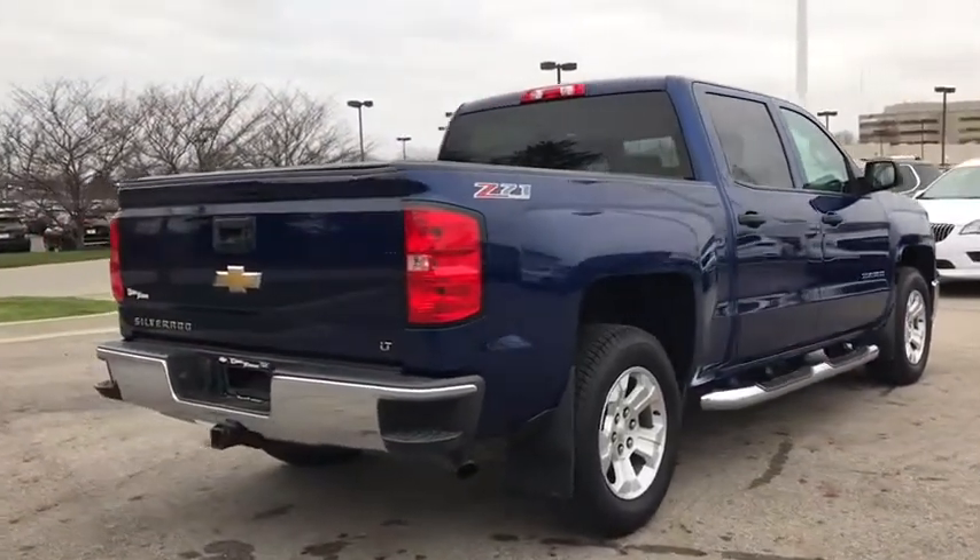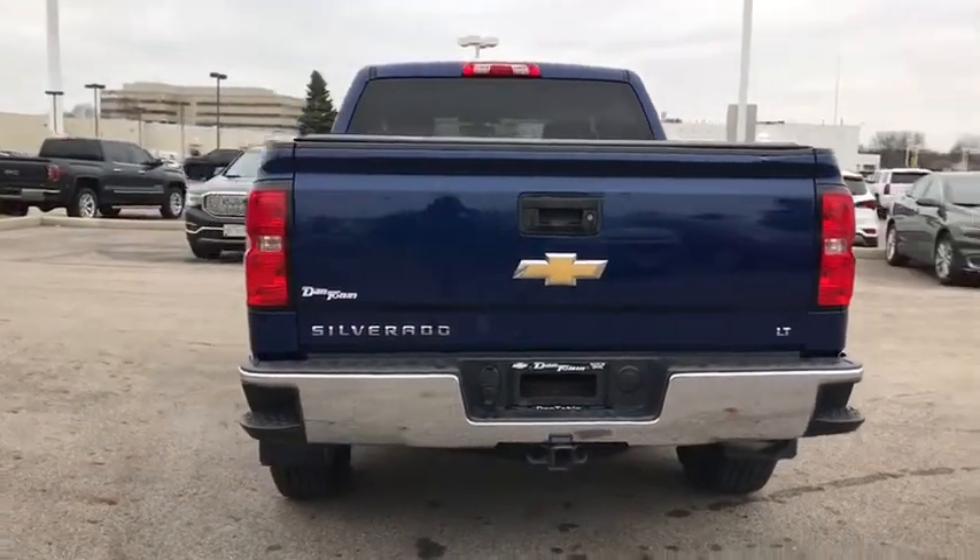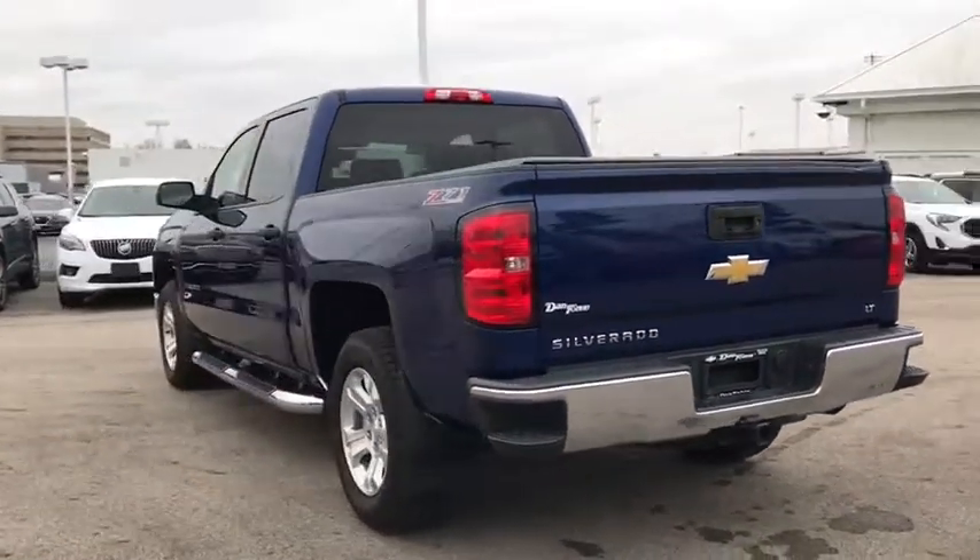The impressive interior is simply another reason that the Chevy Silverado is a top choice among truck buyers. This vehicle has less than 100,000 miles.